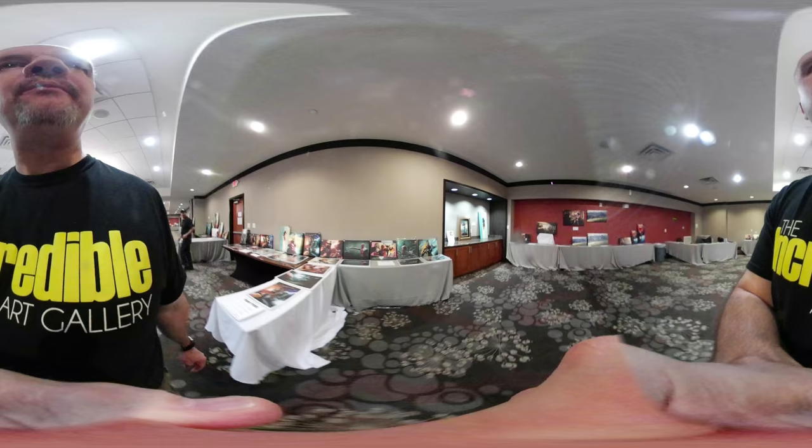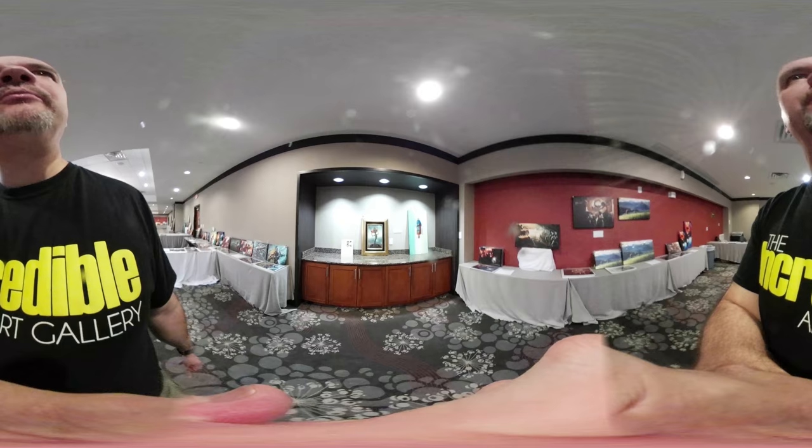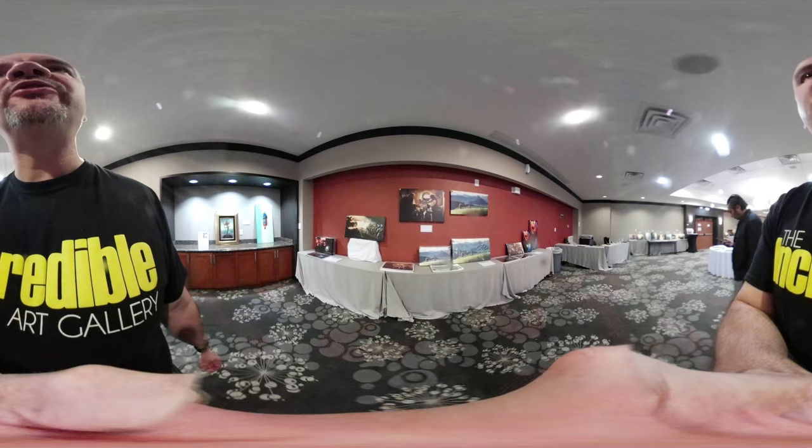Now we're moving into the DC and Marvel areas — Wonder Woman, Batman, as you can see. We had pretty strong demand for the DC this weekend. We're filming this on Sunday, our last day of the show. We usually have some larger pieces as well. Here's the Marvel artwork, and again you can see all the paper prints. Customers have their choices. We do bring originals as well — here's a Baby Groot original and Superman. Those will probably be sold by the time you see this, but we have those available in prints too.